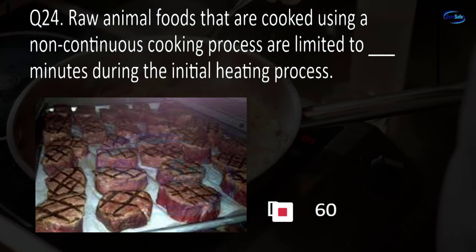Question 62. Three compartment sinks must be cleaned at least once every blank hours. 4, 12, 24, or 48? C. 24.